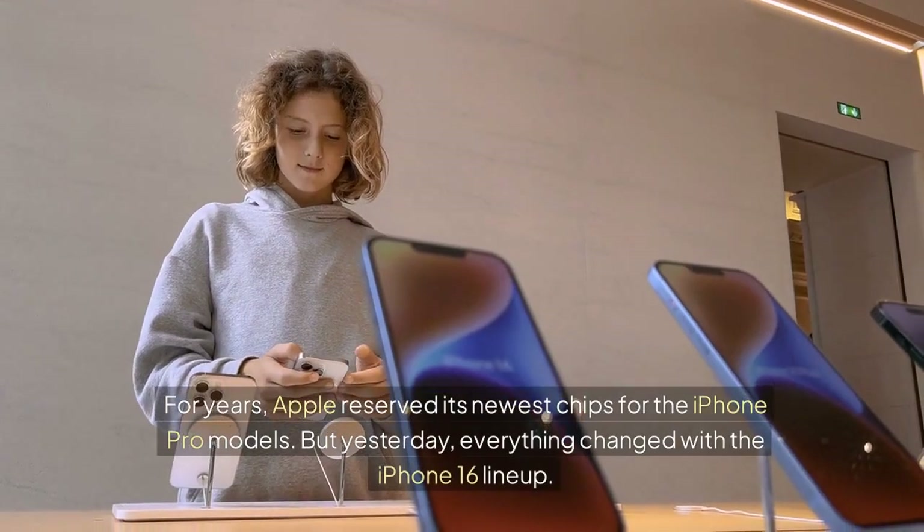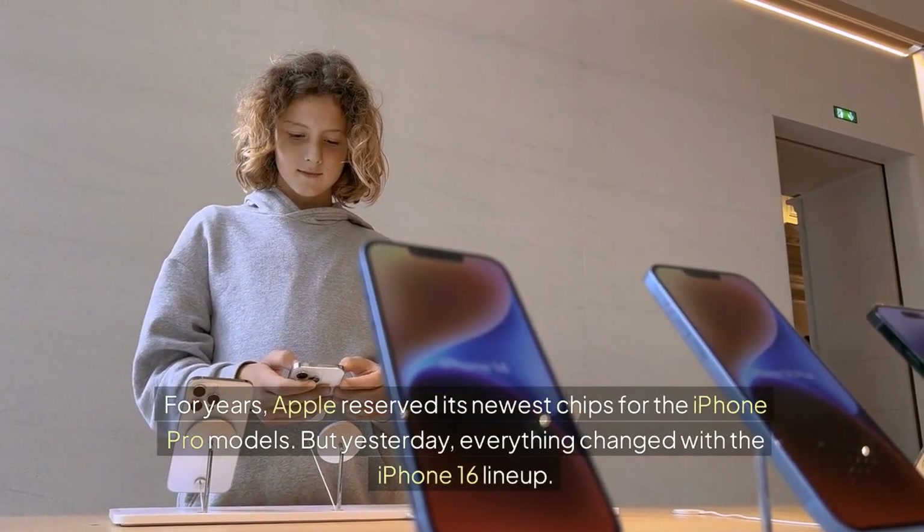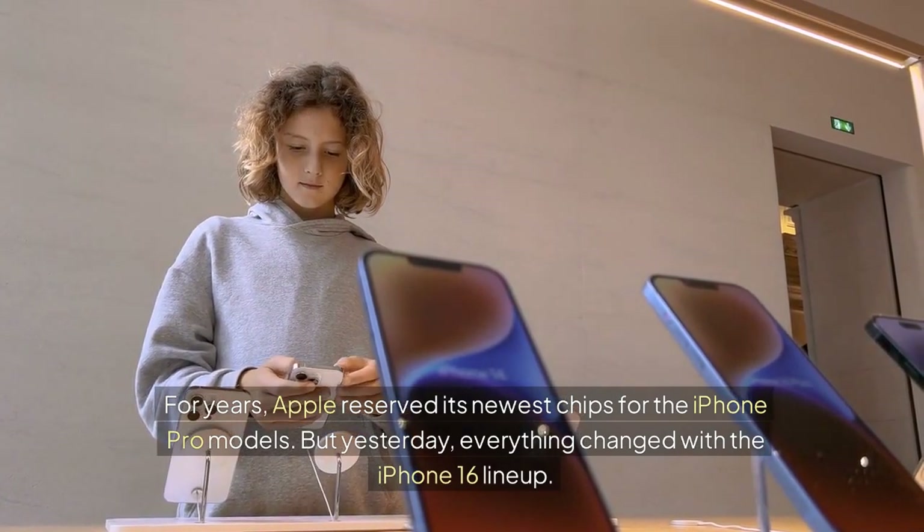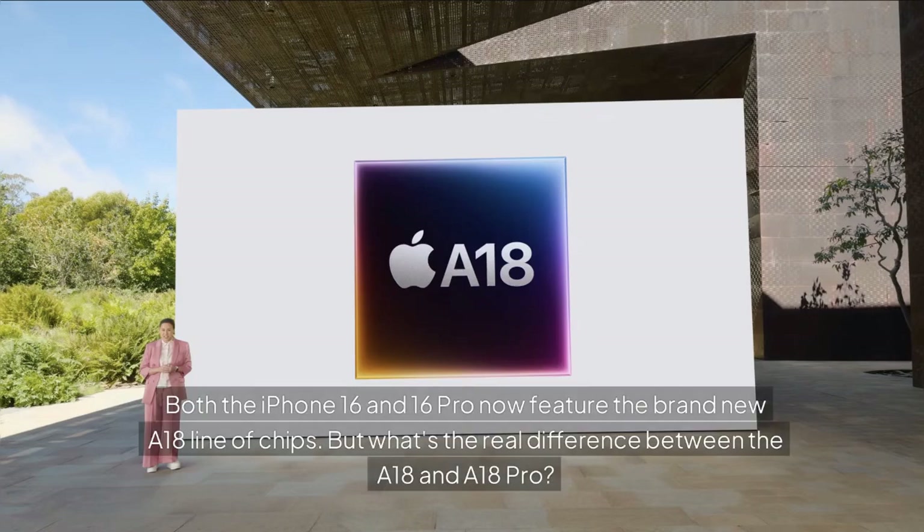For years, Apple reserved its newest chips for the iPhone Pro models. But yesterday, everything changed with the iPhone 16 lineup. Both the iPhone 16 and 16 Pro now feature the brand new A18 line of chips. But what's the real difference between the A18 and A18 Pro?